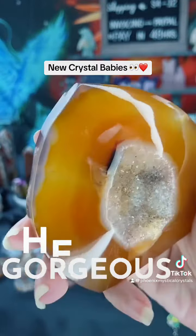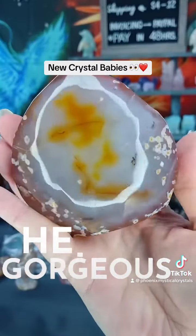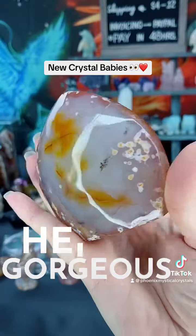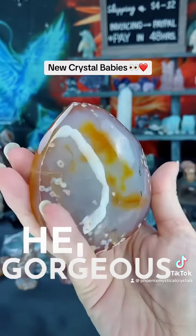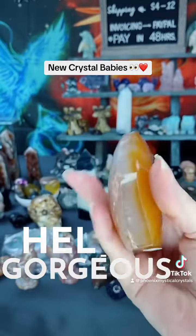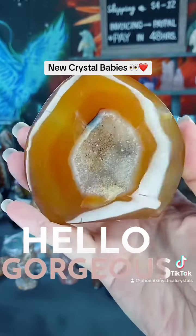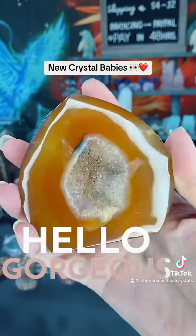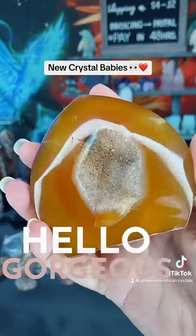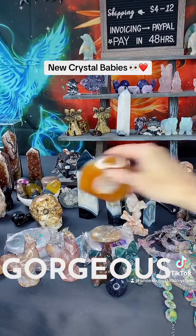Beautiful banding on this one, and then she's got agate on the back. Almost looks like flowers back here — like blossoms, don't they? Beautiful, this one's stunning. It's a good size too, she's nice and wide — she is 58. And that jasper is just wow, very very pretty.